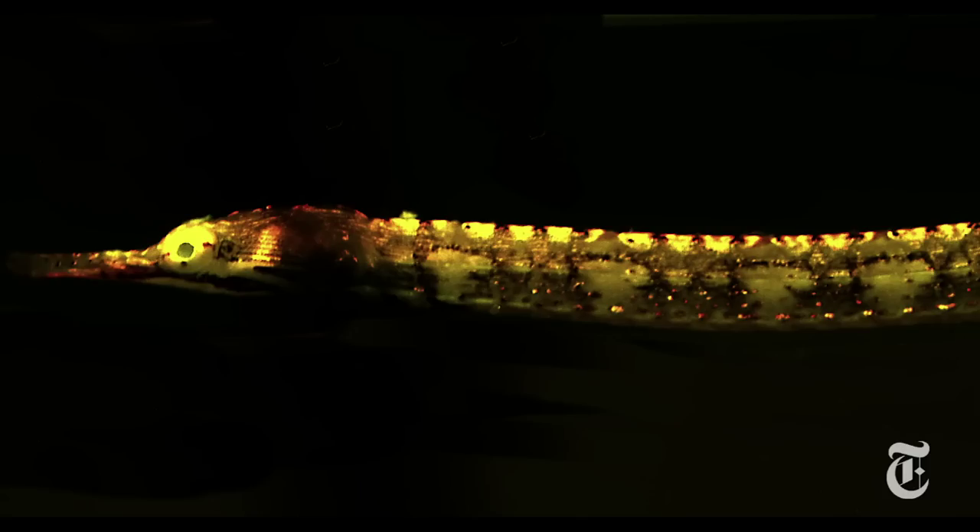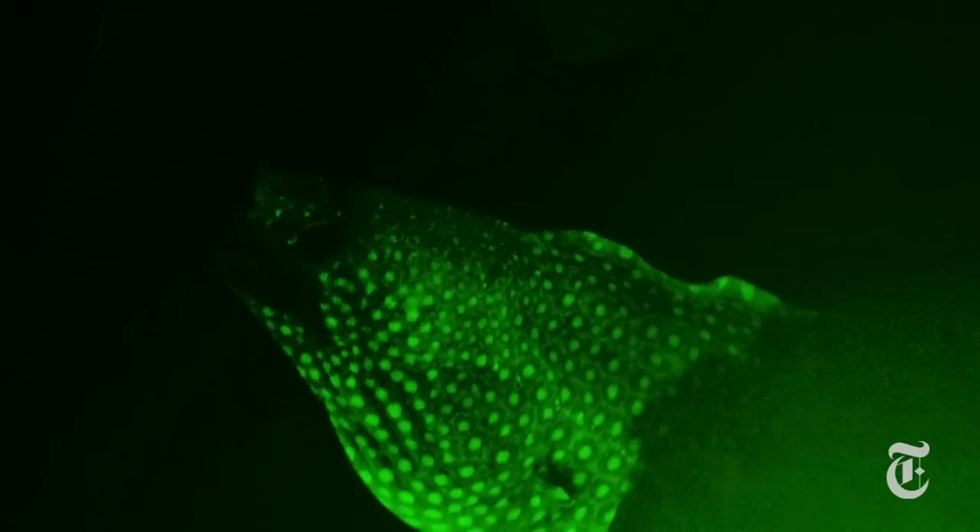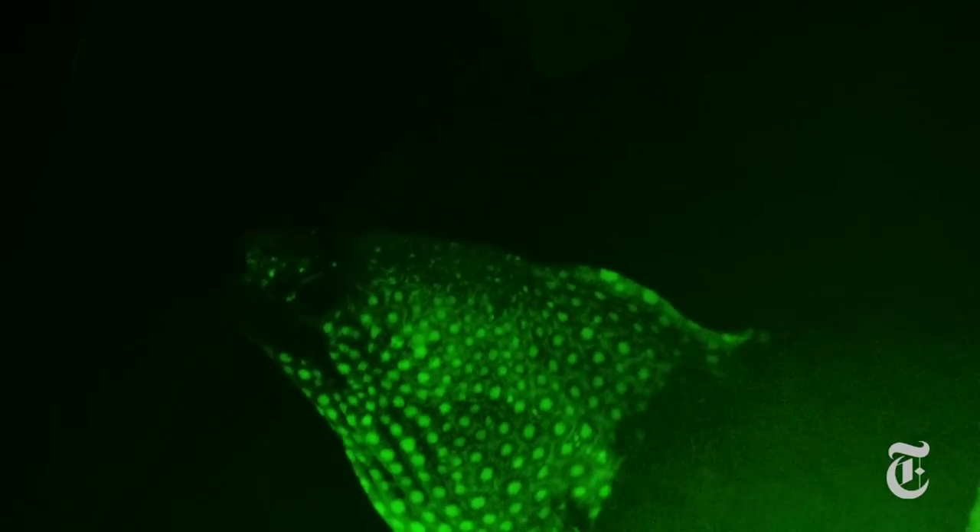Perhaps to alert members of their own species when they come out for mating. Whether these are love lights or some other kind of glow, they certainly attract scientists.